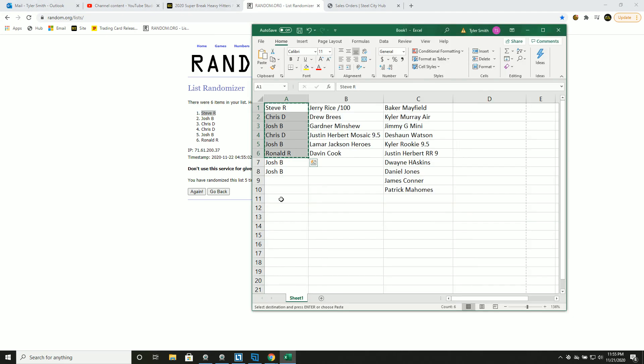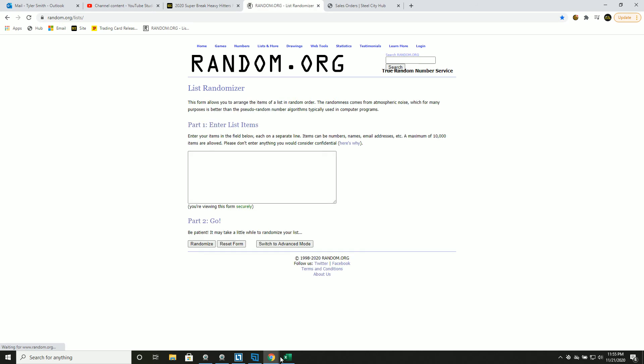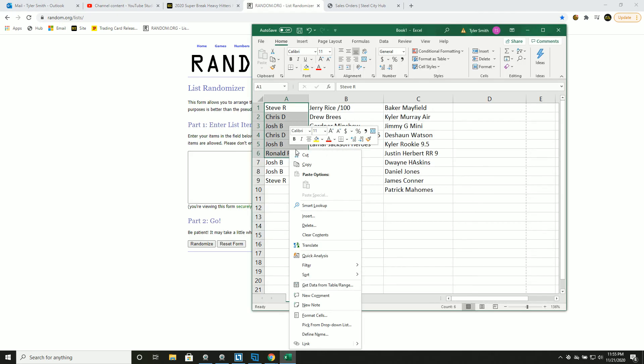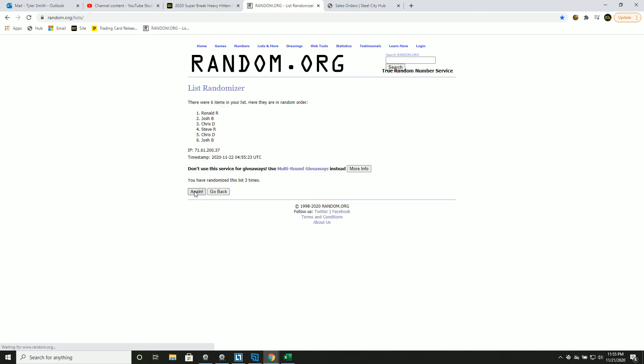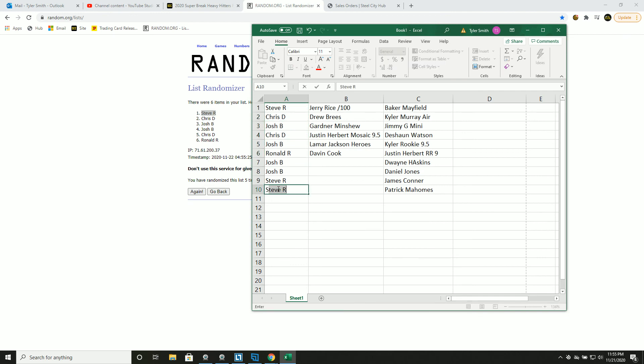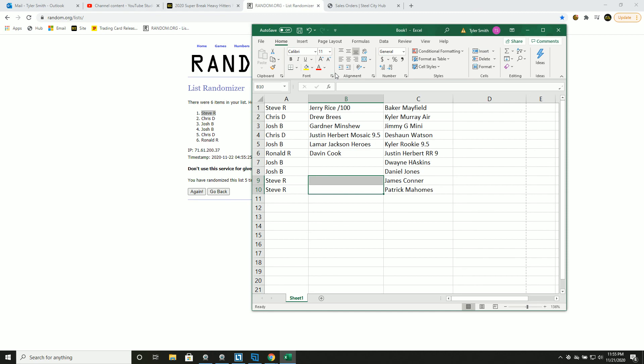And for the Patty Mahomes — good luck you guys — randomizing 1, 2, 3, 4, and 5 — Steve! Thank you everyone who joined.